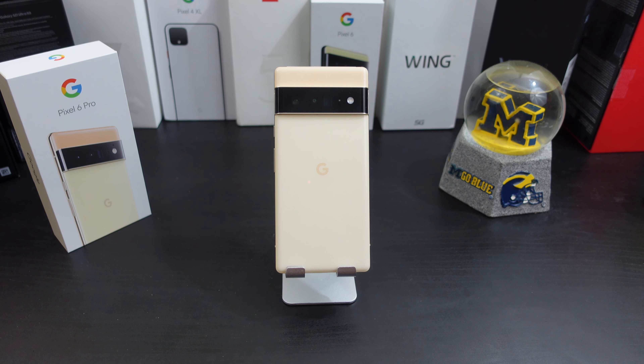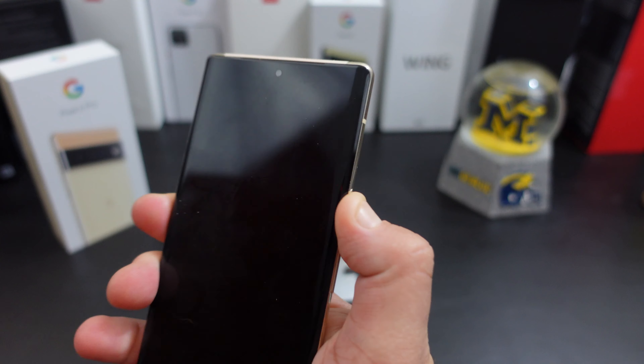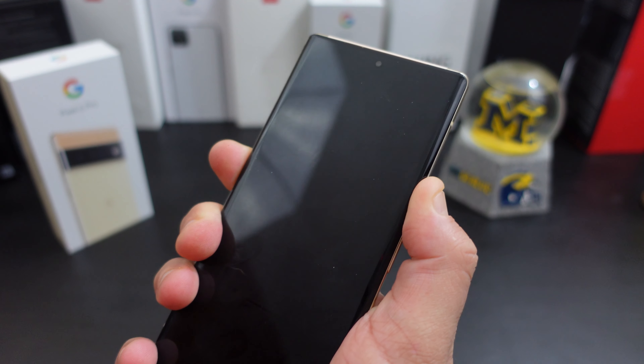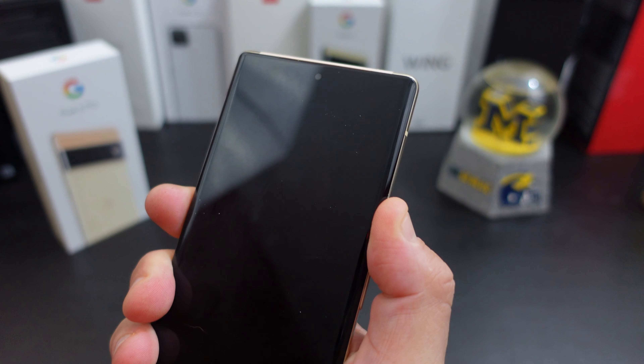I'm recording this video the day after Christmas. About a week before, I went ahead and updated my Pixel 6 Pro to the December patch — it came through OTA. I did not sideload the update or anything like that, it was just there so I decided to update the phone.